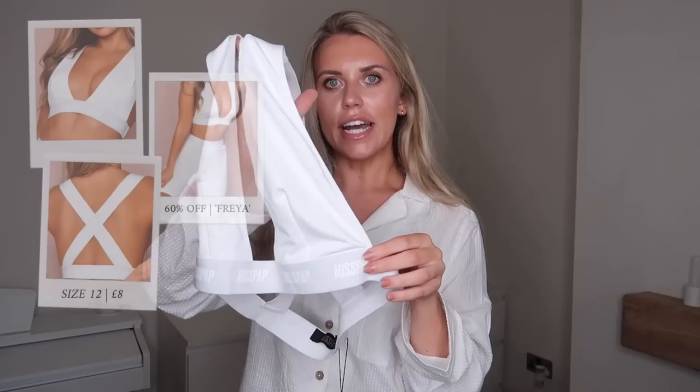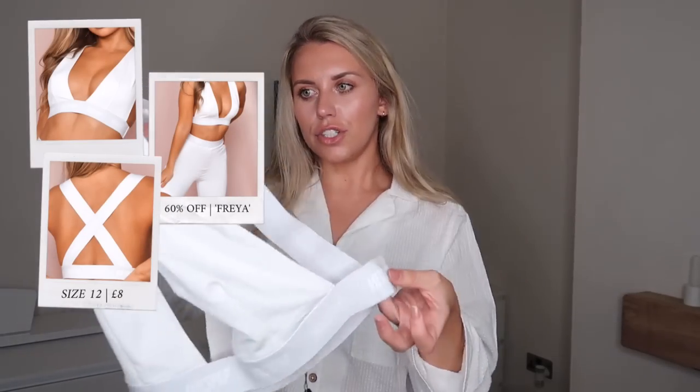The other top has a bit more to it — it's a crossover back detail with a high triangle cup. I picked this one up in a 12 and it's not adjustable, so I'm not sure how I'll get on with it. It'll be comfortable though as I don't like tight underwear, especially around the house. It has the Miss Pap branding along the band on the bottom and also on the crossover on the back.